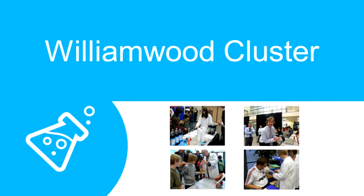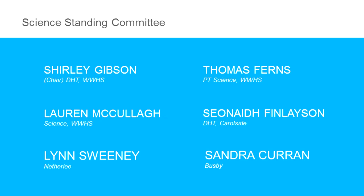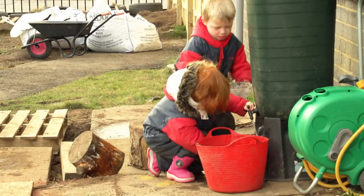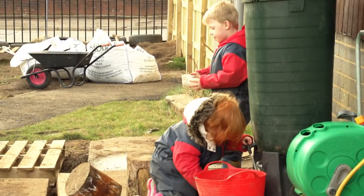In the William Wood cluster we have a science standing committee. The committee is made up of members of staff from all of the schools across the cluster. This committee has, over the past few years, developed a comprehensive programme of study for science, taking children from nursery to the end of the broad general education.